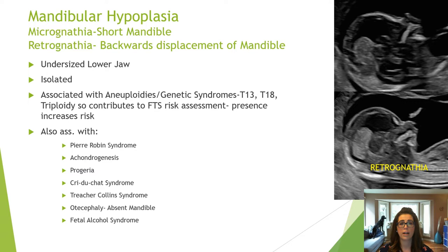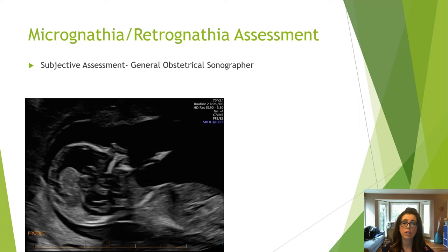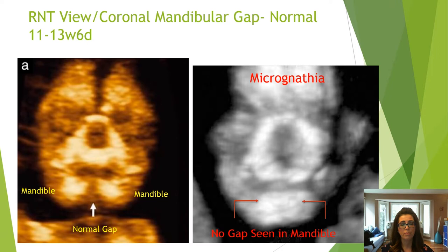The chin can also be appreciated from the mid-sagittal profile view. An undersized lower jaw is mandibular hypoplasia and can be classified as micrognathia, meaning a short mandible, or retrognathia, which is backwards displacement of the mandible. This can be isolated or seen in aneuploidies, triploidy, or syndromes. For the general obstetrical sonographer, mandibular hypoplasia is a subjective assessment. However, if you are questioning micrognathia, I challenge all sonographers to attempt the RNT view, as the mandible can be appreciated inferiorly — a normal appearance has a mandibular gap, so you should see one mandible on each side.